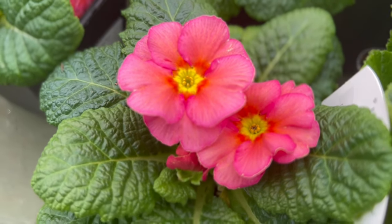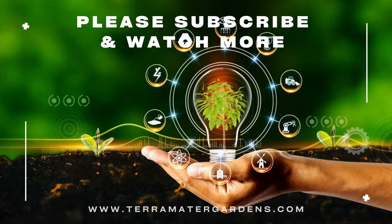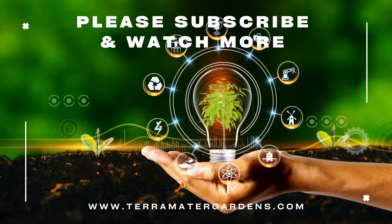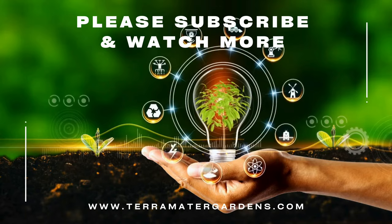Primula makes charming companions for other spring-blooming plants like bleeding hearts and lungwort. Their compact size and vibrant blooms add visual interest to shaded areas, creating a harmonious and inviting garden scene.